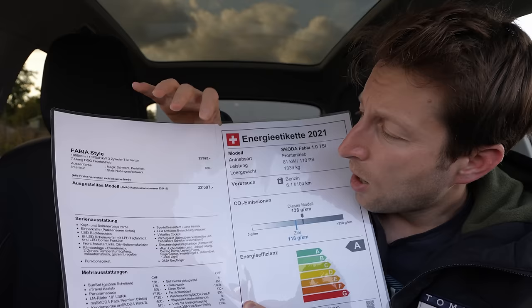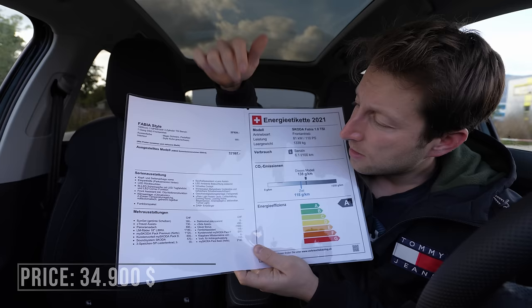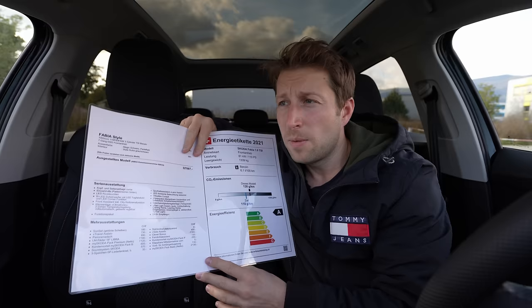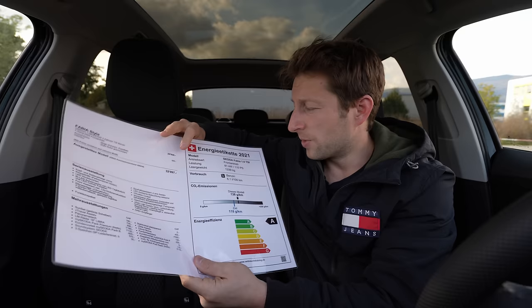The starting price of the car is 25,920 francs. With all the extra options I'll show you in this video — you can pause to see them — the final price comes to 32,097 francs. I'll add the price in dollars so you can get an idea for your country; if you're not from Switzerland, the price may be less, as Swiss prices are generally a little higher.